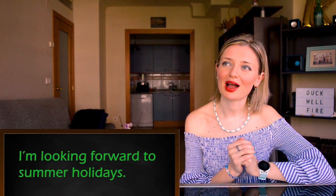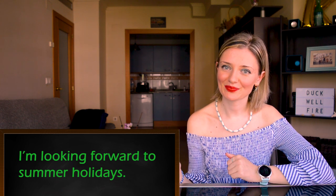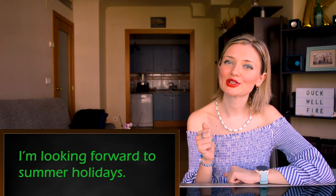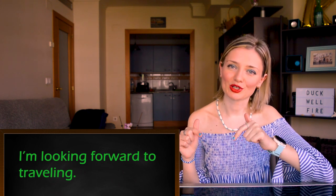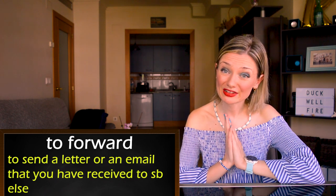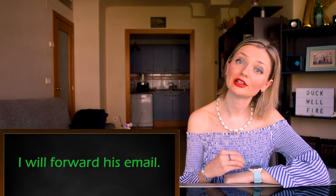Let's move on to number eight: 'forward.' It can be an adverb. For example: I'm looking forward to summer holidays. Be careful — if you want to use a verb after 'look forward to,' you have to use -ing. For example: I'm looking forward to traveling. Let me know what you're looking forward to in the comments below! And it can also be a verb — to forward — which means to send a letter or an email that you have received to somebody else. For example: I will forward his email.